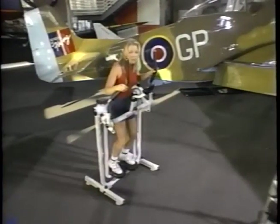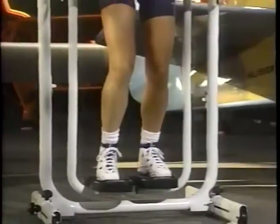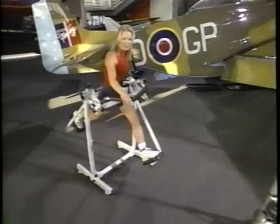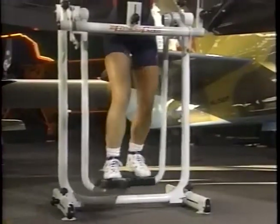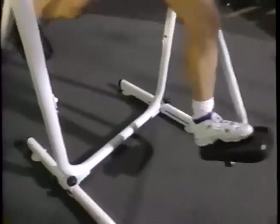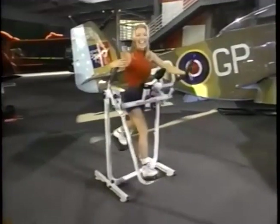It's definitely an intermediate to advanced move, so pace yourself. We'll do one more time on each side — press and lift, press — then go into your basic stride at a slow tempo, cutting your time in half.